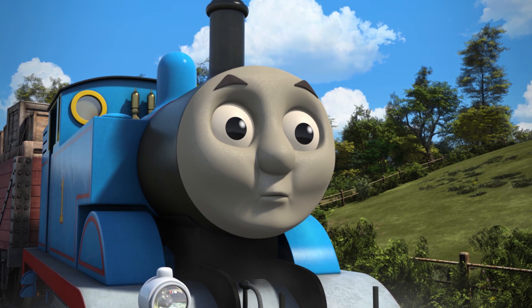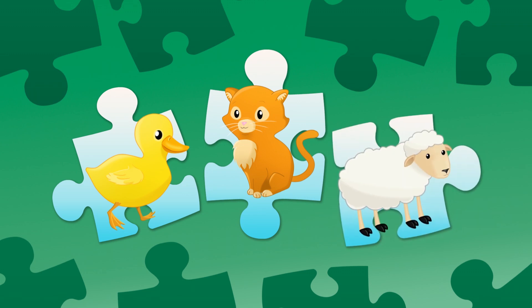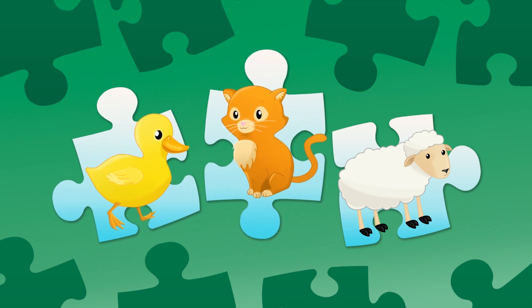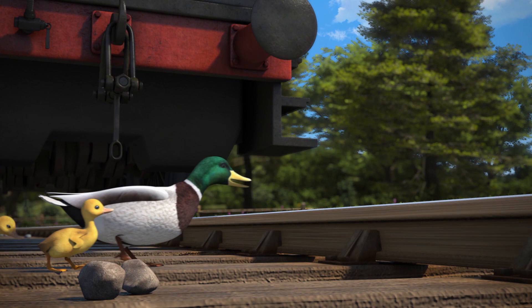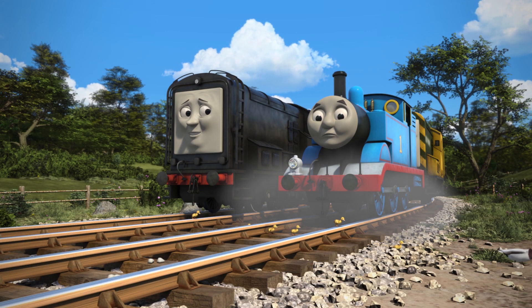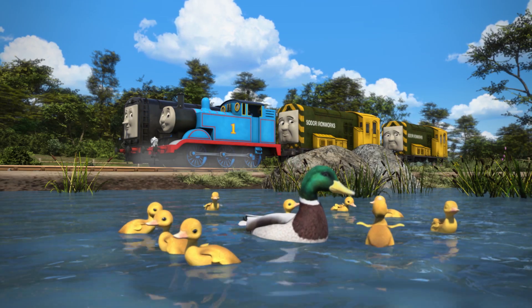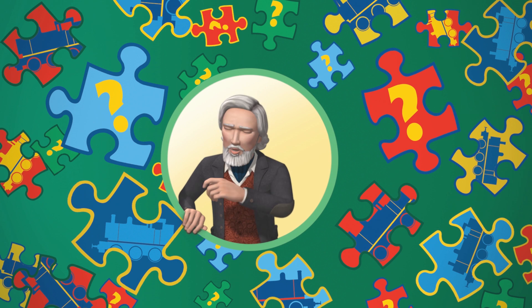Are you ready for the first question? What kind of baby animals did Diesel find? Was it ducklings? Was it kittens? Or was it lambs? Diesel found some fluffy ducklings! Duckling is the name for a baby duck. And it looks like it's not just Diesel who has a soft spot for these little ducklings. Hooray! That was fun! Let's play again.